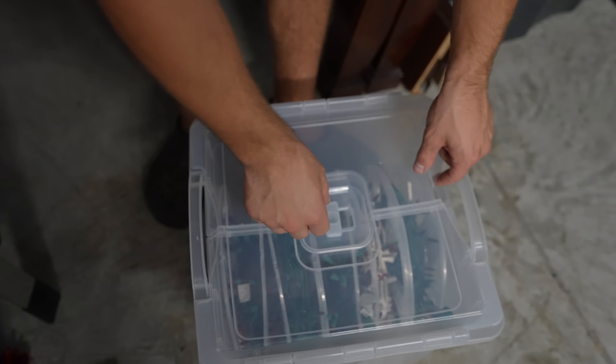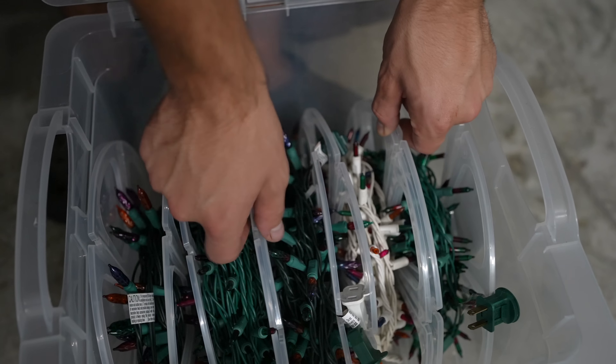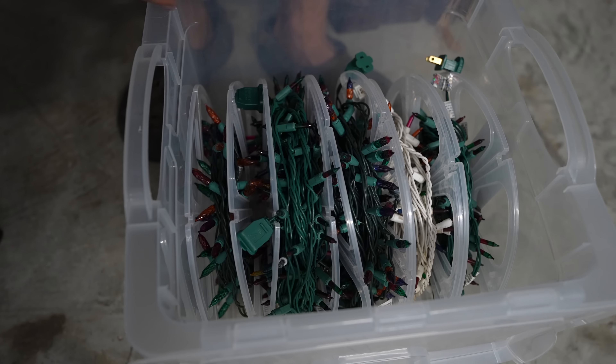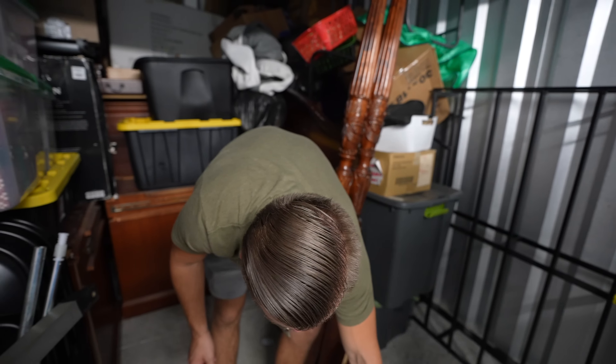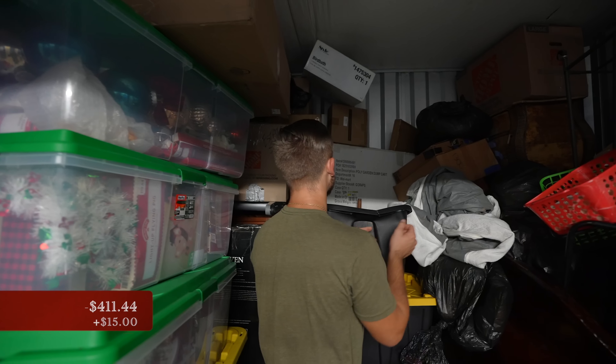We got a really cool Christmas light roller — makes it easy to get on and easy to get off. Now if they work, we should be able to get a little bit for that. The plastic tote right there is probably $10 on its own. Fifteen dollars for the lights. We're getting back to this furniture — that's starting to excite me.